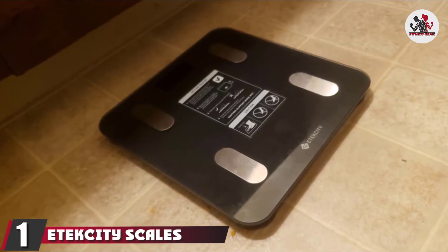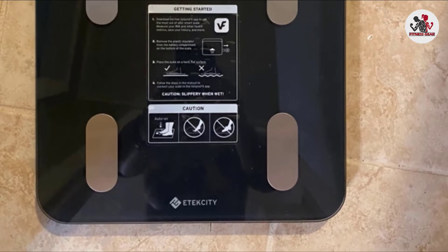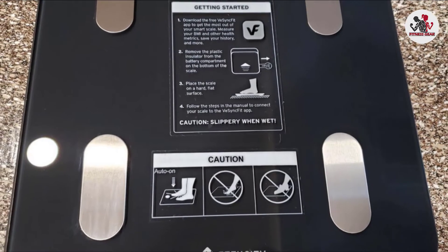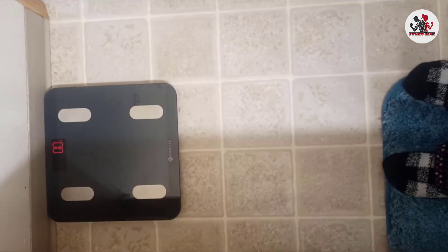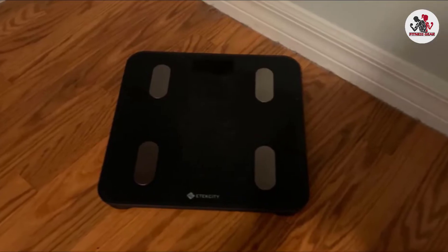At the first position of our list, we have the Atexity Scales for Bodyweight Bathroom Digital Weight Scale. This affordable smart scale provides an in-depth look at your body composition with 13 different measurements, including visceral fat, subcutaneous fat, metabolic age, skeletal muscle, and body mass index (BMI). It also offers easy integration with many health apps, includes Bluetooth connectivity, and lets you store data for unlimited users.